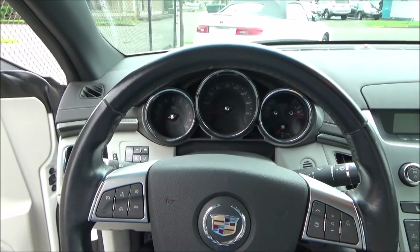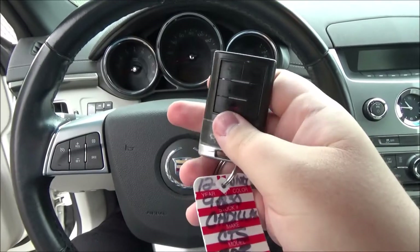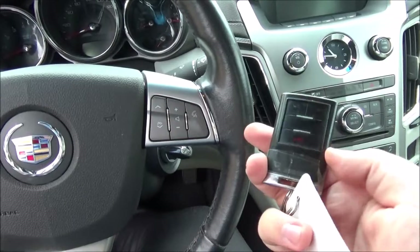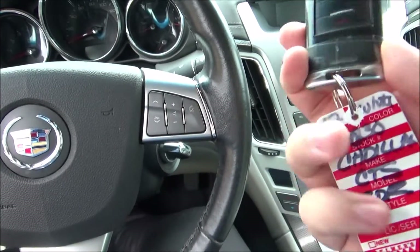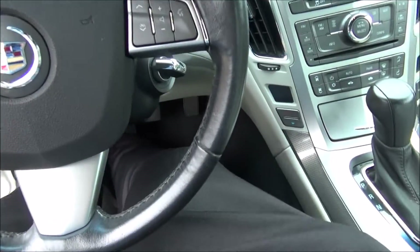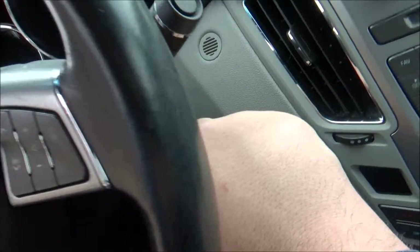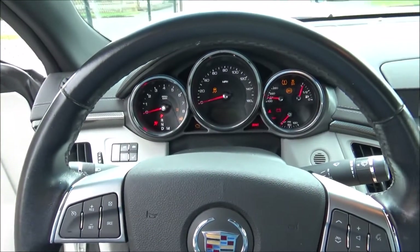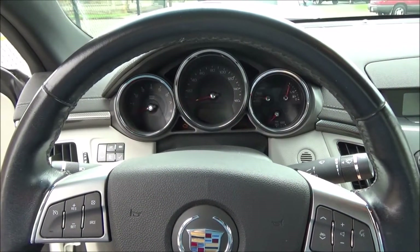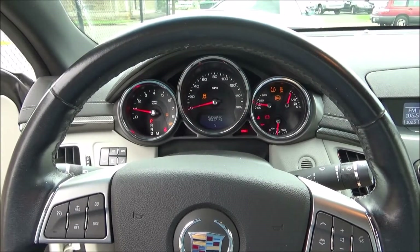Now that we're behind the wheel, let's go ahead and start the engine. On the key fob — it's pretty faded — but you have the buttons for lock, unlock, trunk release, and panic. This does have a form of keyless ignition, but it's not a push button. You've got to keep the key fob on you in the car, and twist this little thing here like a key. You also have to have your foot on the brake, as if it were a push button.